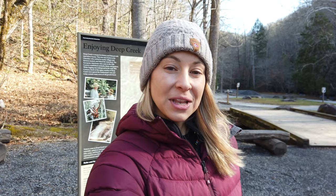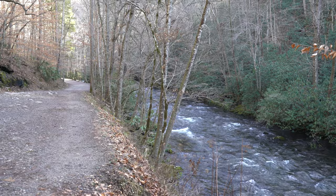My first trail here in the Smoky Mountain National Park is going to be the Deep Creek Trail to Indian Falls. This trail is on the Bryson City side of the park, so on the southern end. It's about 4.3 miles and it's going to take us by not one but two waterfalls on our first winter hike.